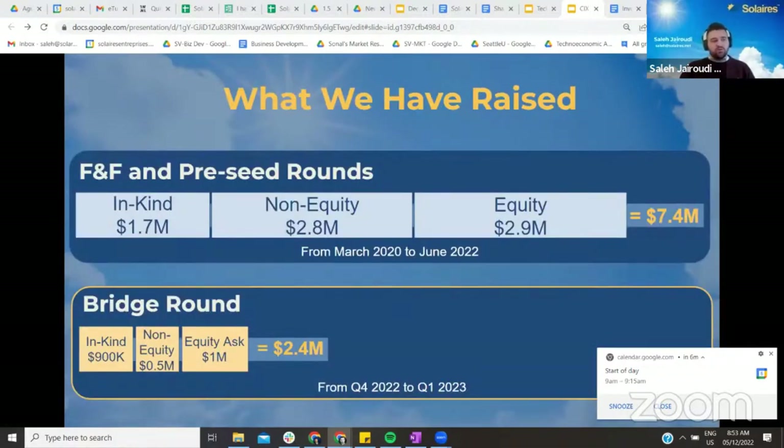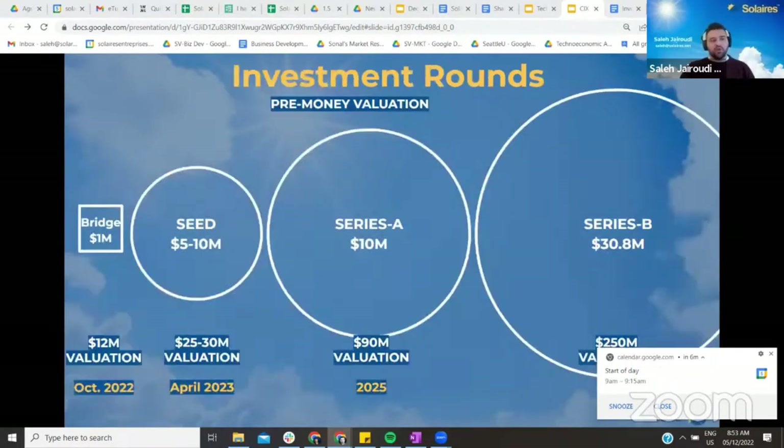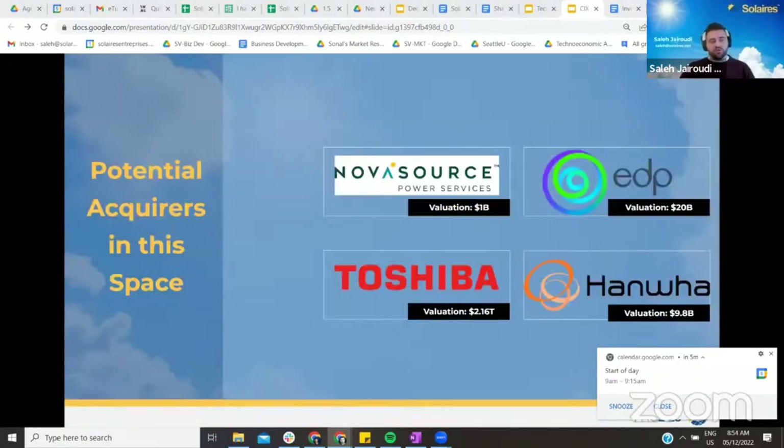We recently closed our pre-seed round. Today we have raised over $7 million in equity and non-dilutive funding. After this round, we're planning a seed round to start in Q2 of 2023 to scale up our manufacturing process. We are planning to exit by acquisition in five to six years, with potential acquirers being current large players in the solar market.